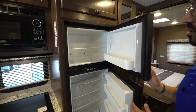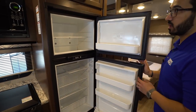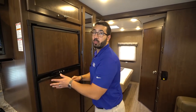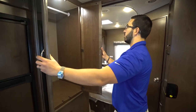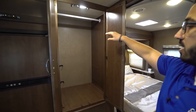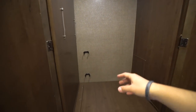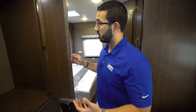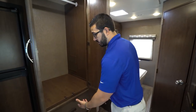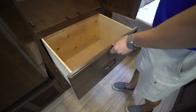Coming down further you have more storage up top and a Norcold fridge-freezer combo — plenty of space with a cutout for taller items and a big drawer underneath. It runs off both propane and electric with automatic switchover. There's a large wardrobe right outside the bedroom with a hanging rod across it; inside you'll find brackets for storing the table and table leg, and underneath are two very deep drawers.